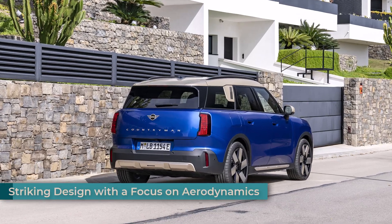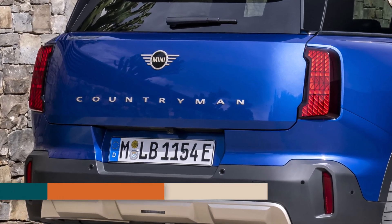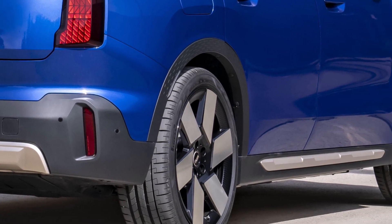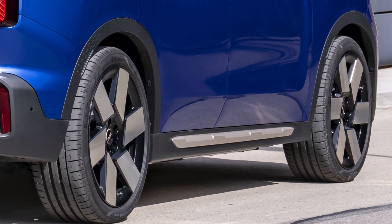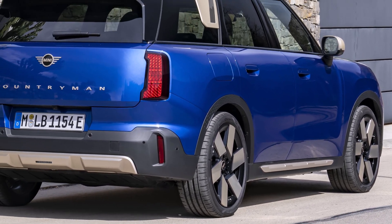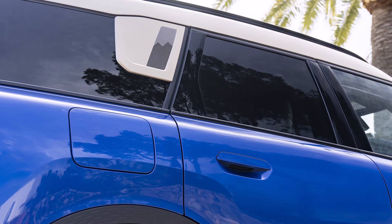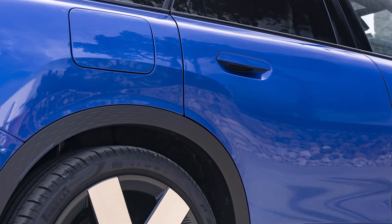The new Countryman E features a completely redesigned exterior that emphasizes its off-road capabilities. Short overhangs, a compact bonnet, and a contrasting long wheelbase create a sense of agility and purpose. The clear design of the surfaces enhances both aesthetics and aerodynamics, contributing to the car's impressive range. The redesigned octagonal front grille, complemented by distinctive LED headlights, gives the Countryman E a bold and modern presence. Drivers can further personalize the car's appearance with three optional light signatures for the front and rear lights.